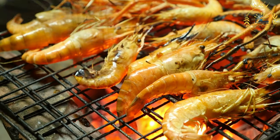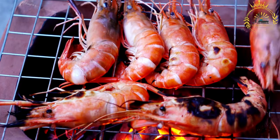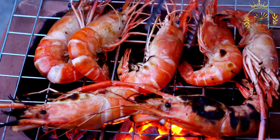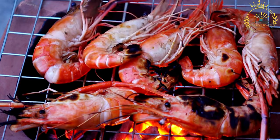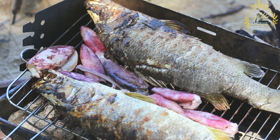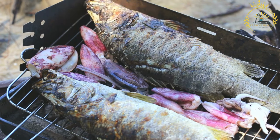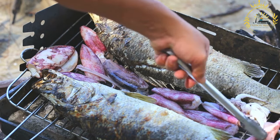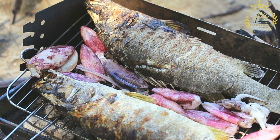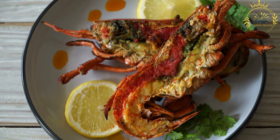Grilling: preheat your grill to medium-high heat. If using charcoal, wait until the coals are covered with white ash and the heat is even. To prevent sticking, use a paper towel or brush to oil the grill grates with vegetable oil. Thicker items like whole fish or large fillets are typically grilled over indirect heat to ensure they cook evenly without burning on the outside, while thinner fillets, shrimp, and shellfish can be cooked directly over the heat source. Place the seafood on the grill skin side down if applicable, and close the lid. Cook fish for about 10 minutes per inch of thickness, flipping halfway through. Shrimp and shellfish cook quickly, usually just a few minutes per side. Seafood is done when it turns opaque and flakes easily with a fork.